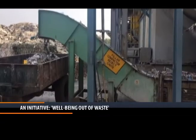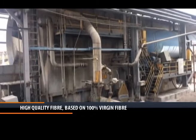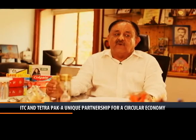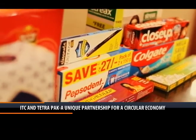The fiber that you get out of this carton is of very high quality because it is based on 100% virgin fiber. So any board that we make out of this fiber is of very high quality, and this recycled board is what we supply to various multinationals like Colgate and Hindustan Unilever.